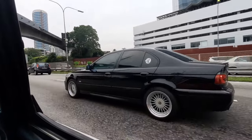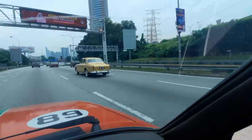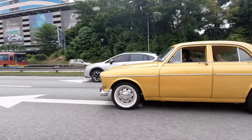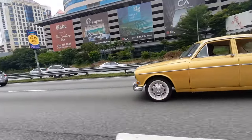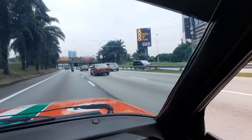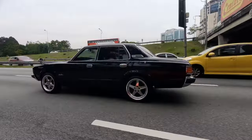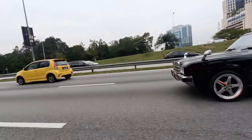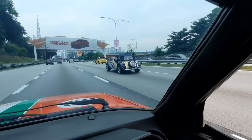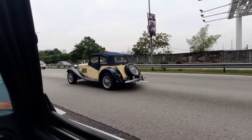Oh, beautiful E39! And a modern classic, a TD2000. So nice.